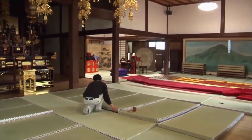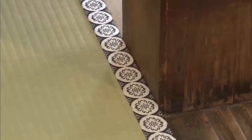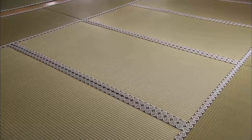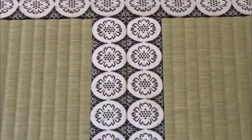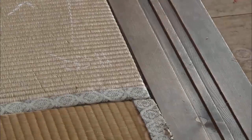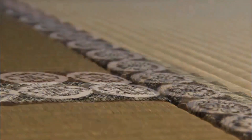New tatami mats are installed in the main hall. Once you finish laying them down, the crests of adjacent tatami mats match precisely. The weaves of the tatami are also in a straight line. The gap has disappeared, the unevenness is gone, and it is now perfectly in line with the pillar.